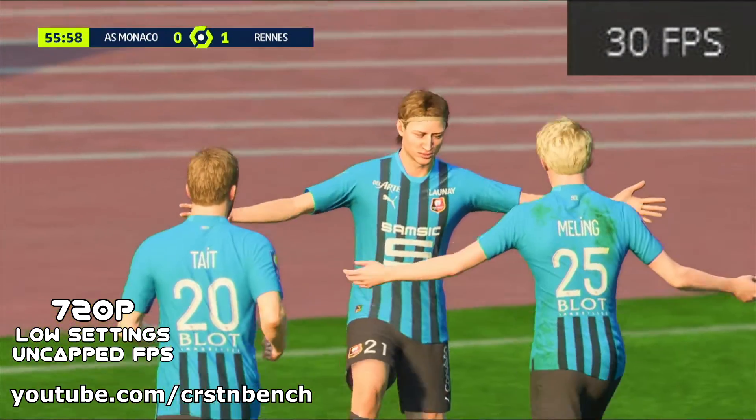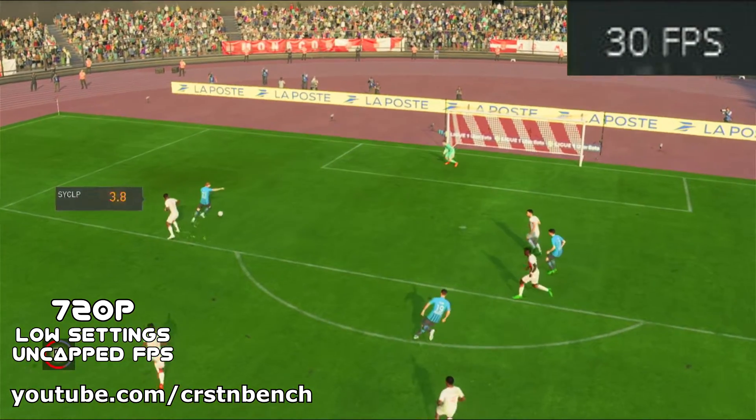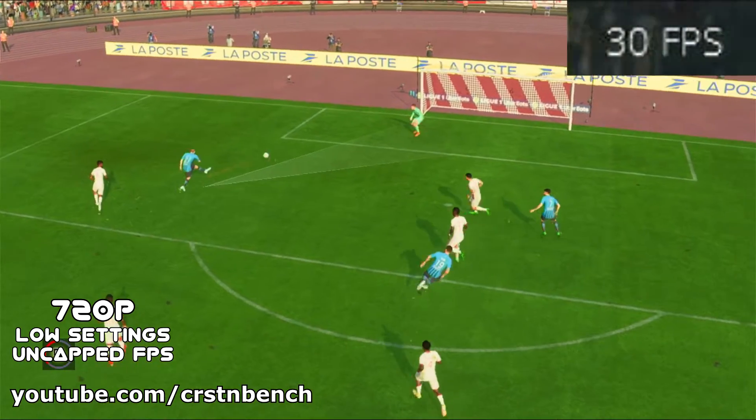However, that's it for this video. Give FIFA 23 a try on the Ryzen 5 5500U — it's not that bad at all. I hope to see you all on the next one. Stay safe and have a great day.